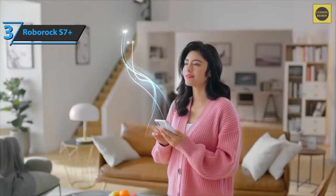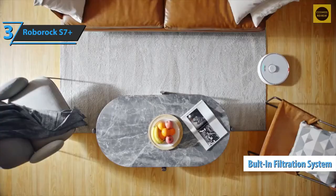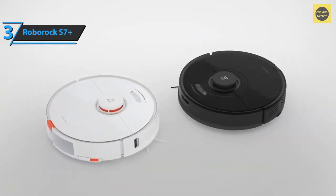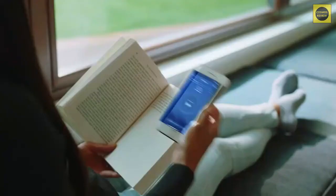Roborock claims that allergens do not escape, thanks to the built-in filtration system that captures 99.99% of particles up to 0.3 microns. If you can afford this beast, we say go for it.